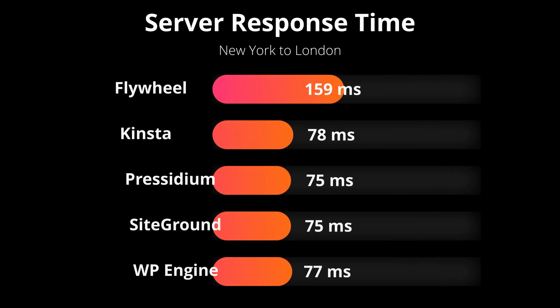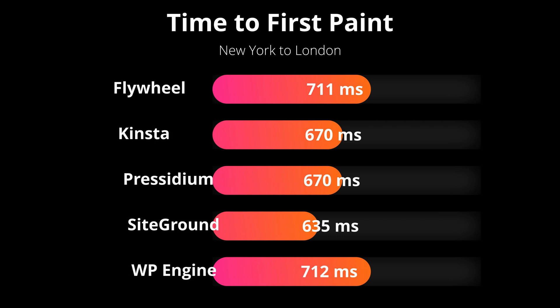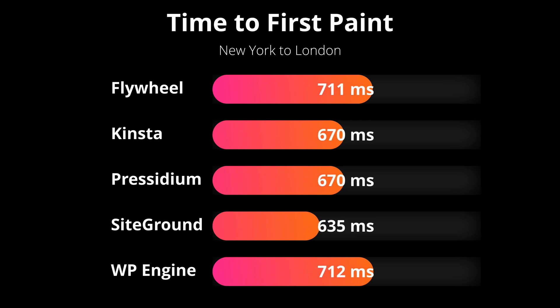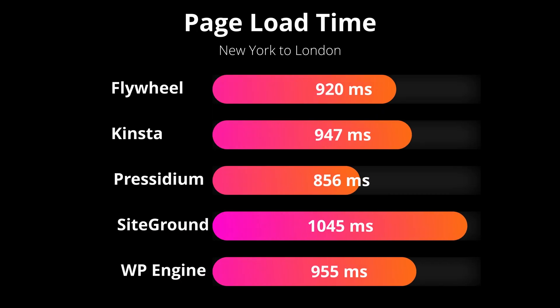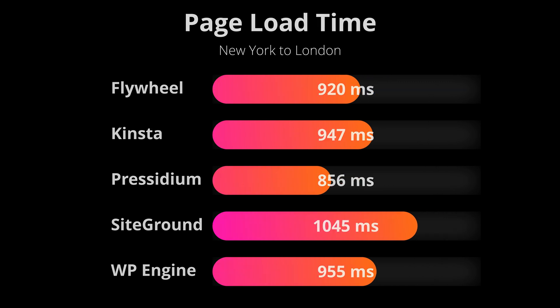Let's look at the second round test results. For server response time, we have Presidium and SiteGround again beating out the competition, with WP Engine and Kinsta not too far behind. For the time-to-first-paint metric, SiteGround beat out all the competition with Kinsta and Presidium tying for second place. And finally, for the page load time test, Presidium again beat out the competition with Flywheel and Kinsta not too far behind.